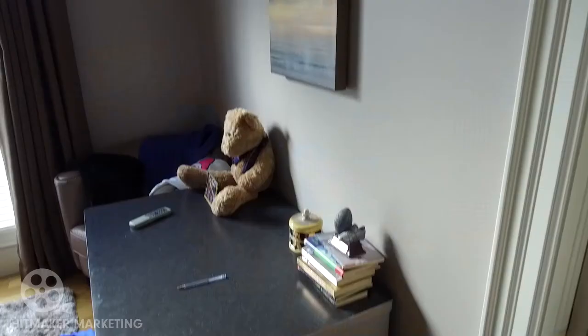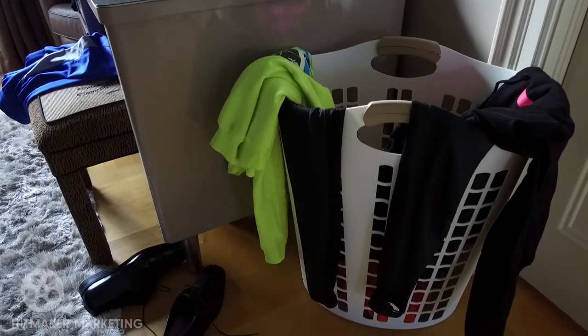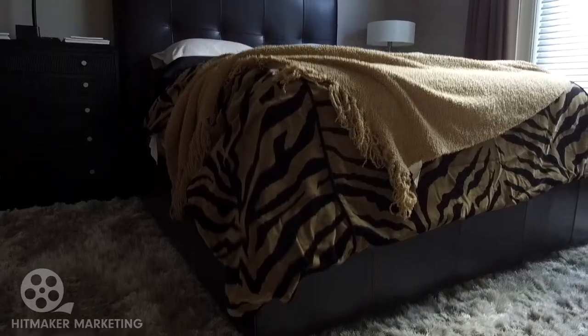Take a look at this bedroom — it needs my help. Whenever a potential buyer walks into a bedroom that I've staged, I want them to feel like they've walked into a suite at the Four Seasons.